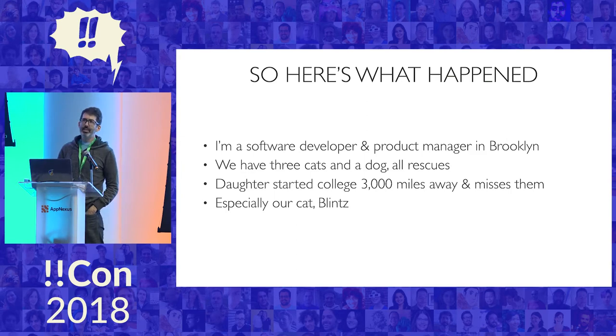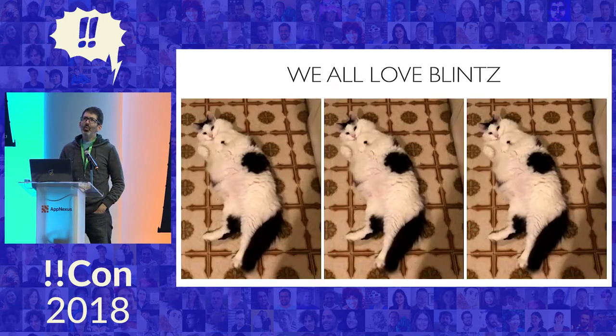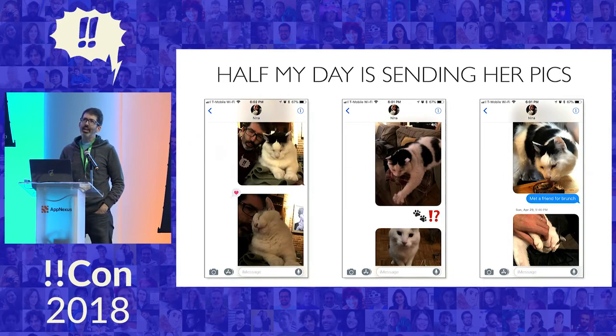She especially misses our cat, Blintz. She really loves Blintz. He's a complete goober, and a picture of Blintz brightens any day. And frankly, we all love Blintz. I work from home, and half of my day is sending her pics.